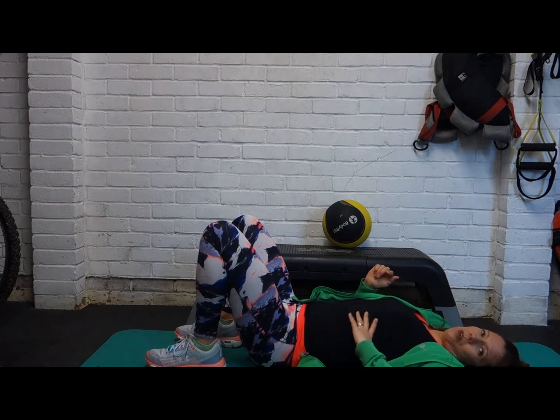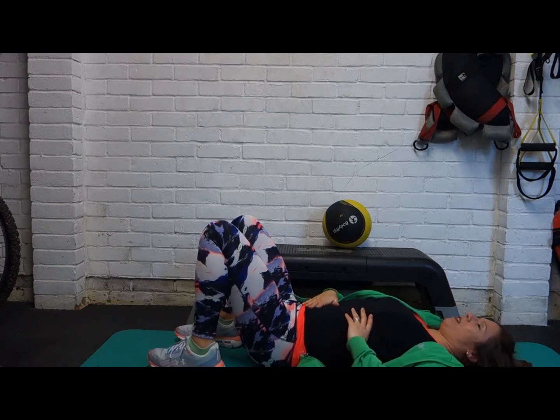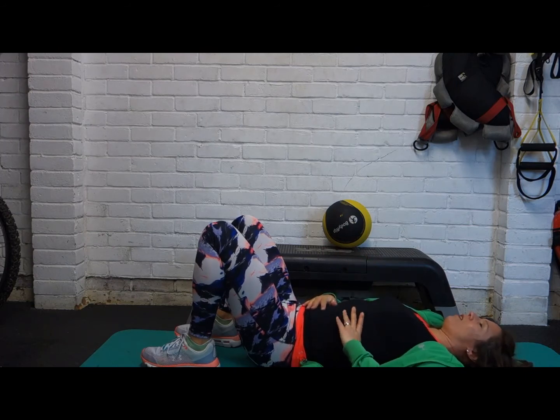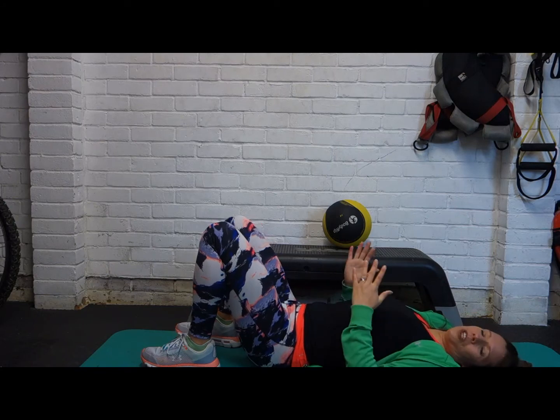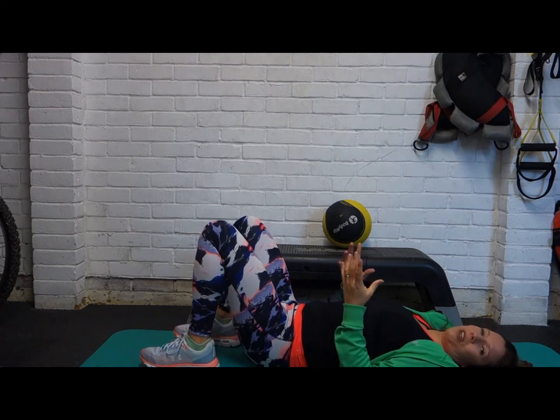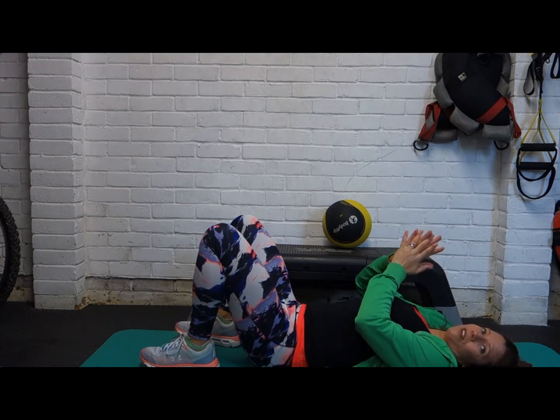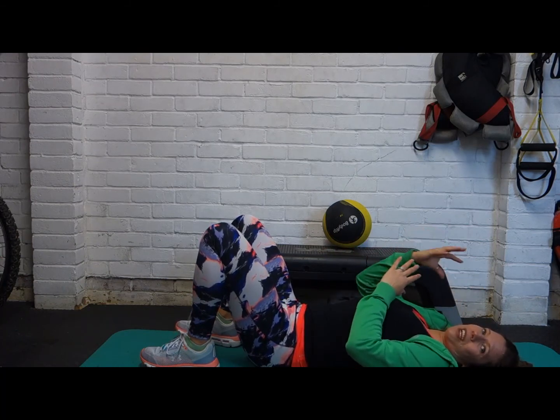Or place one hand on your ribs and one hand on your tummy — this is a good way to check your breathing at the same time. As you breathe in, your ribs should fill your hand; your tummy will lift a little bit, and then as you blow out, tummy flattens. Or you can do the four-seven-eight breathing: breathe in for a count of four, hold your breath for a count of seven, and then blow out for a count of eight.